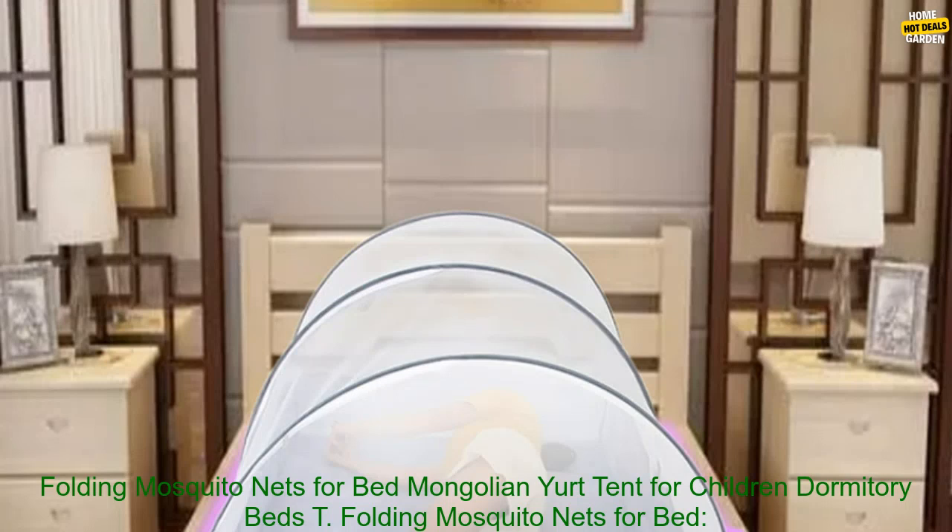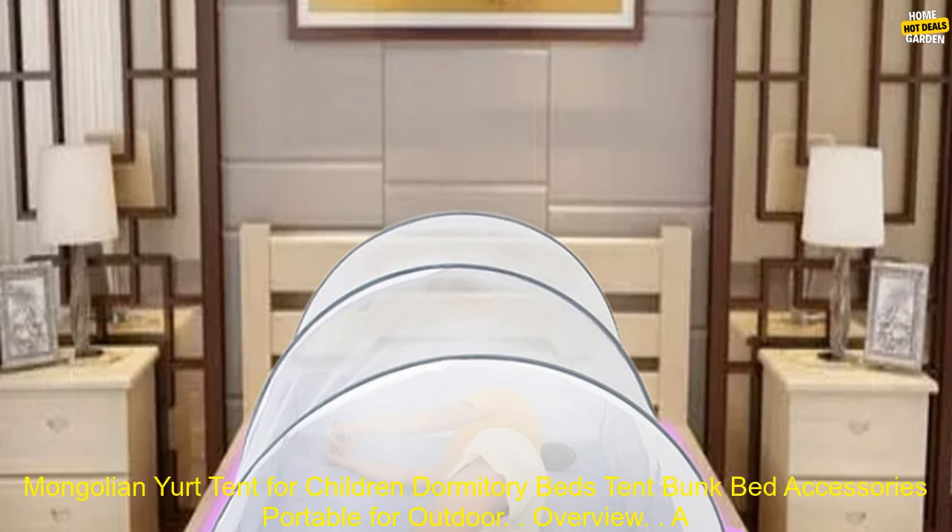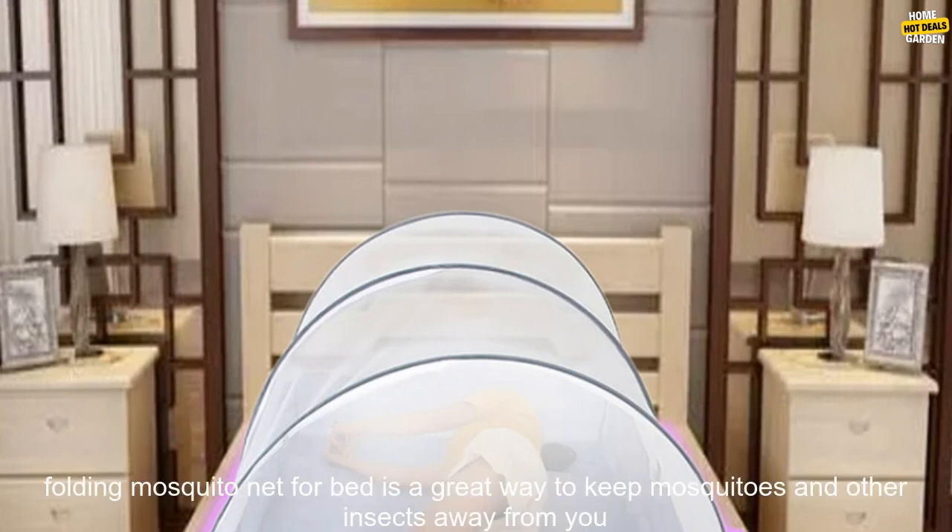Folding Mosquito Nets for Bed, Mongolian Yurt Tent for Children Dormitory Beds, Tent Bunk Bed Accessories, Portable for Outdoor.